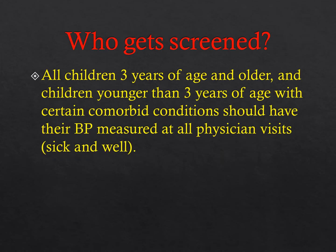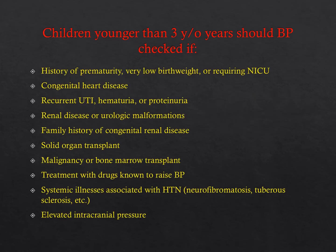What do the guidelines say about who should be screened? Regardless of what you do currently in your clinics, the guidelines say that all children greater than three years of age who are seen in a medical setting should have their blood pressure monitored. If the child is under three, there are many cases where you still want to measure blood pressure—for example, if the child is premature, very low birth weight, or spent time in the NICU.